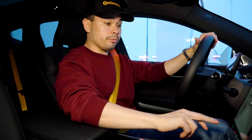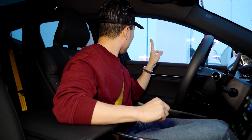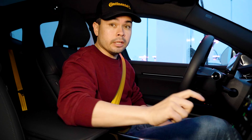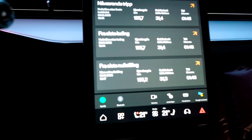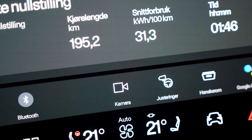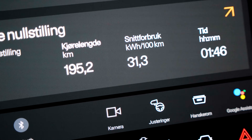We're now stopped at the charger and it was very full — only one or two vacant chargers and actually one not working. Before we hop out, I just want to show you guys the average consumption, which has actually dropped quite a bit to 31.1 kilowatt hours per 100 kilometers.